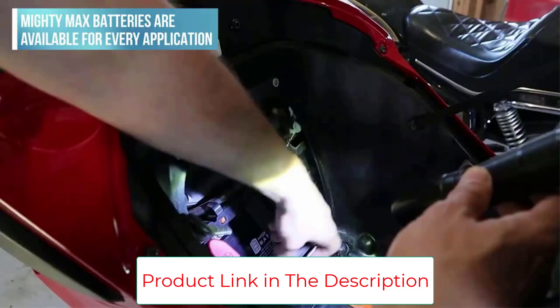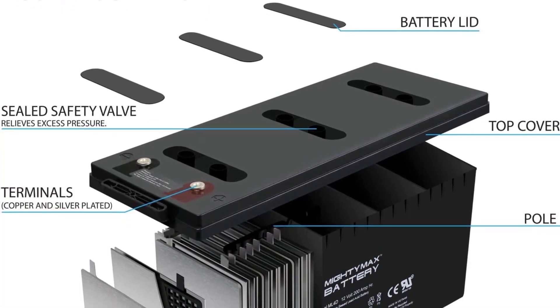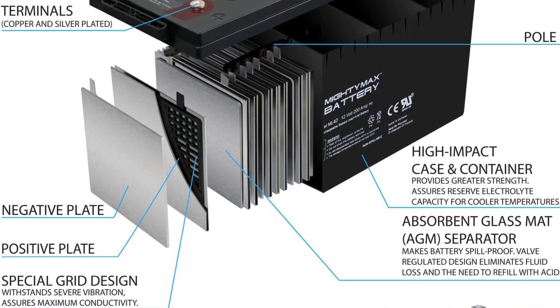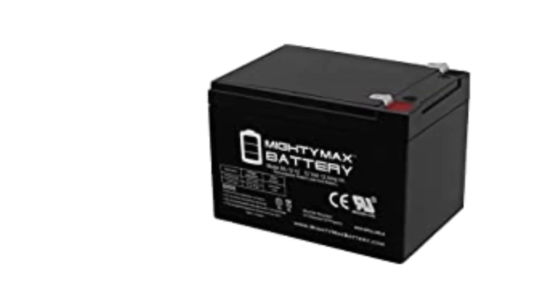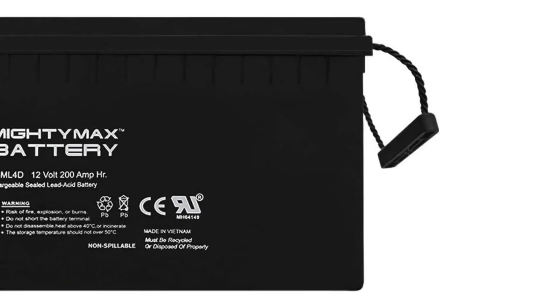There is no end to the number of applications this battery can power, but just to mention a few: power tools, motorboats, robots, remote control aircraft, electric vehicles, golf carts, toys, access control devices, emergency lighting, security, and many more. Ideally, any job that requires a 12V battery will be sorted by this battery.